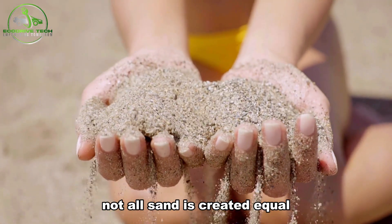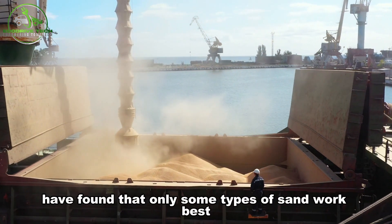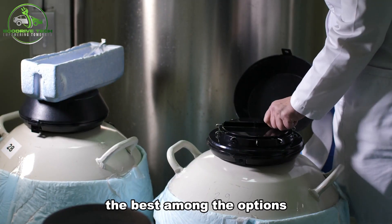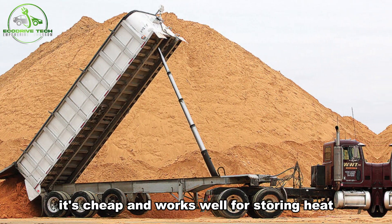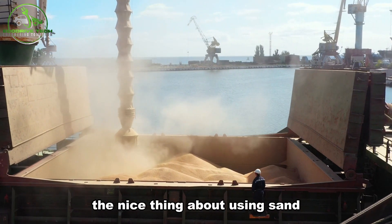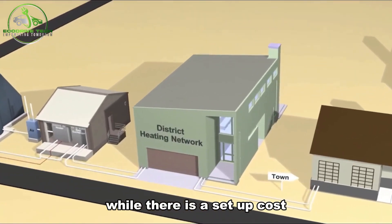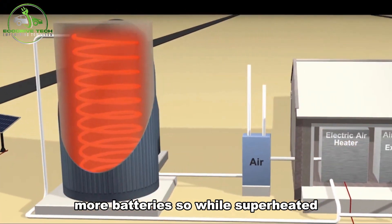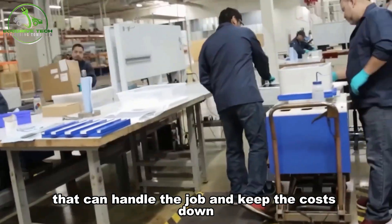Not all sand is created equal when it comes to storing energy. Researchers from the National Renewable Energy Laboratory have found that only some types of sand work best for this purpose. They tested different kinds of sand and other materials to see which one could hold and keep heat the best. Among the options, ordinary sand from the Midwest was the best choice — it's cheap and works well for storing heat. Other materials, like special ceramics, were better at holding heat but much more expensive. The nice thing about using sand is that you can easily add more if you need to store more energy, making it a flexible and cost-effective choice. While there is a setup cost for the equipment needed to turn the heat back into electricity, adding more sand is much cheaper than buying more batteries.